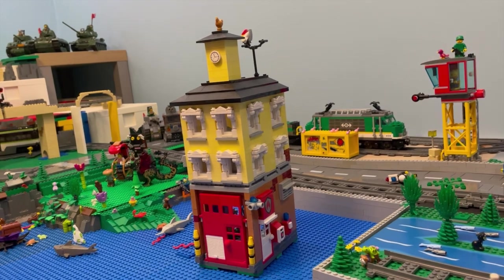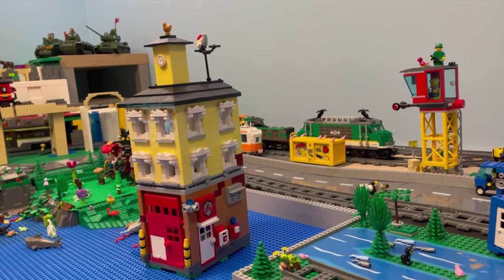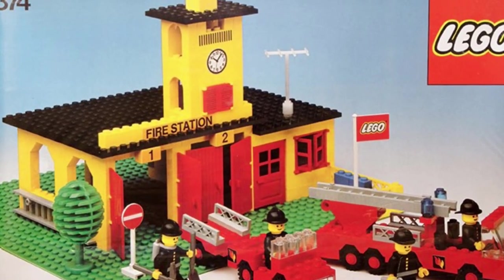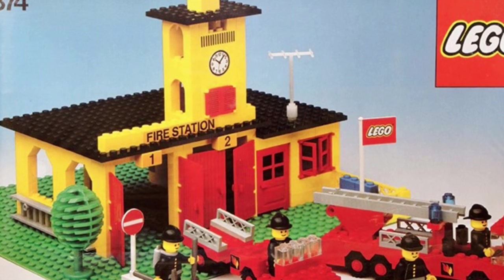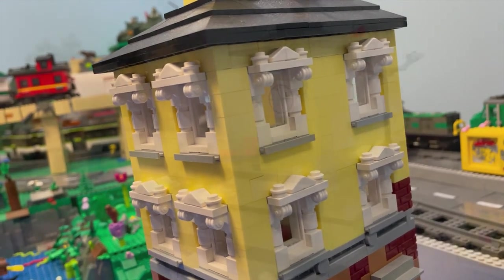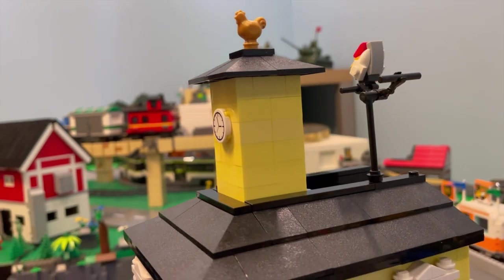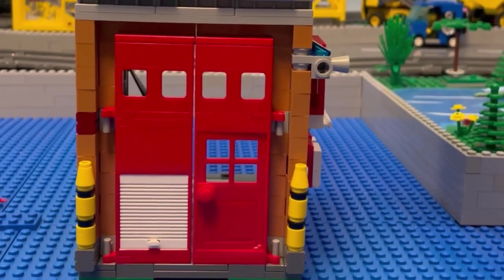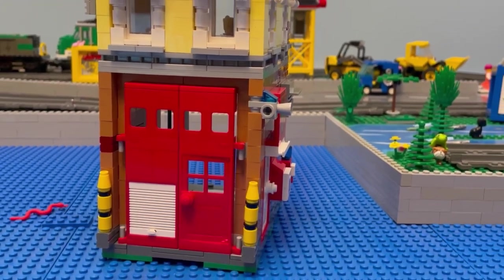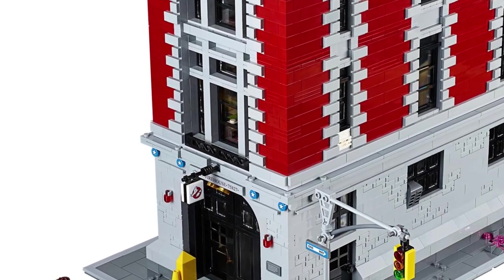This is a design by me, a so-called MOC — my own creation. But with that said, the inspiration for it comes from the classic yellow fire station set 374 from 1978. My MOC is yellow but a lighter color, and it also has a tower where the fire hoses can hang and dry.